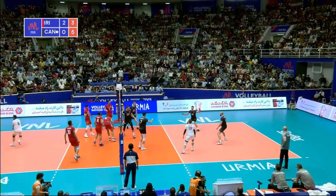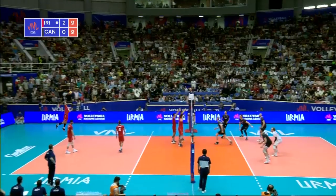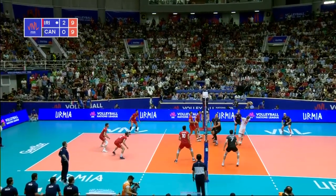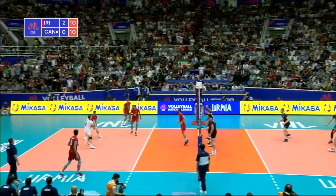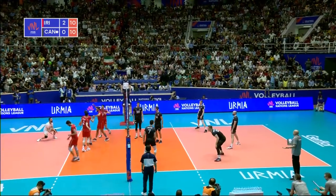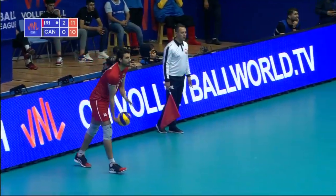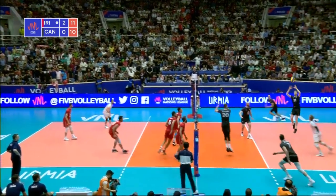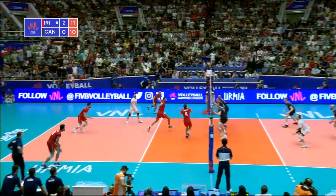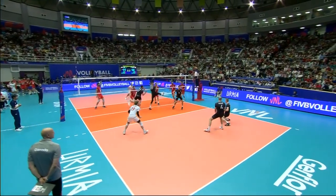Slater serve. Perfect reception, perfect set, perfect finish. The Iranian block in the way again, playing a big role, serving initially — 13 points in total. It's a massive spike from Seyad Mohamed Mousavi.